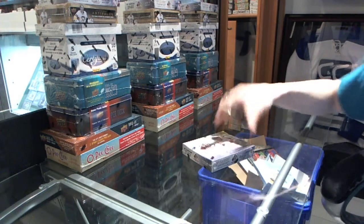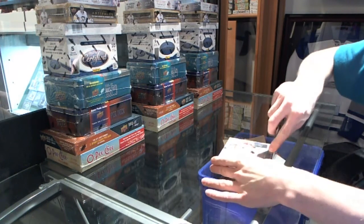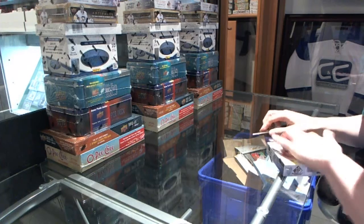Here we go — Mach 306's box 13, 14, upper deck SP Game Used.